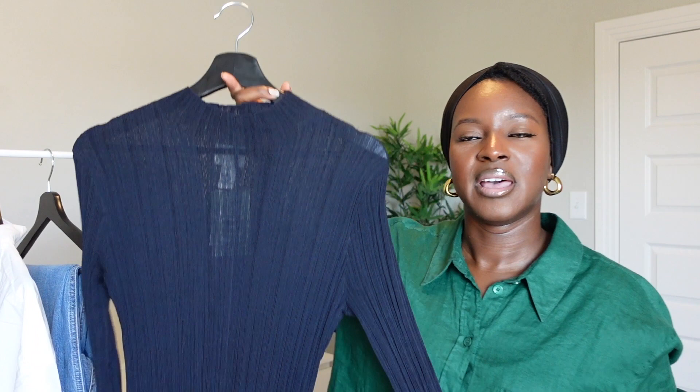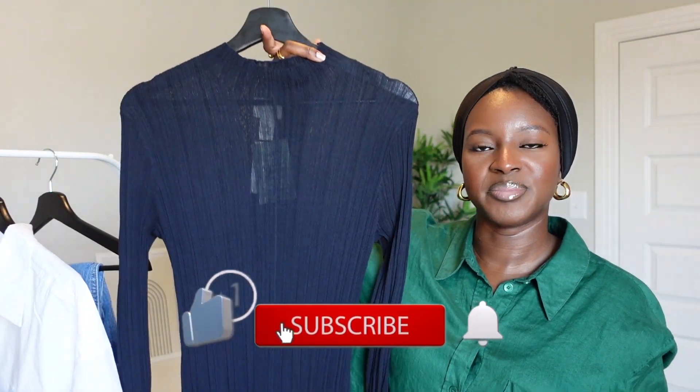As always I will leave everything linked down below for you in the description box, along with the sizes that I picked up for reference. So this is the first item that I picked up.